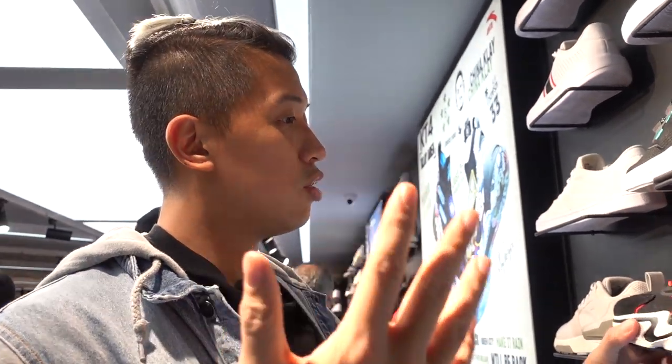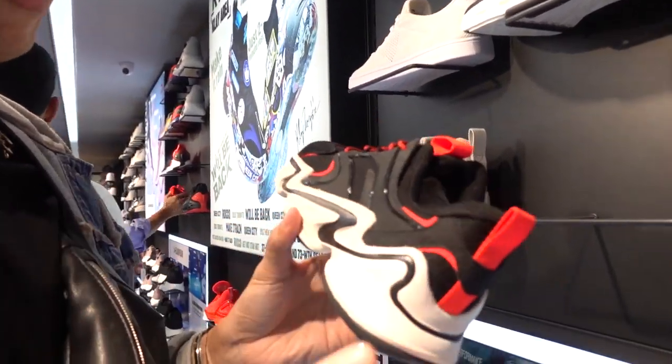We are here inside the store, the first store, Fanta, in the ATM section over at SM Mega Mall. Here are some of the sneakers that caught my eye.